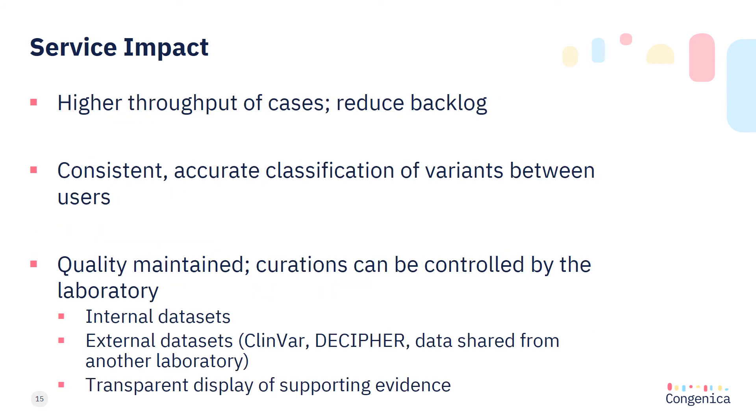In terms of service impact, the system enables a high throughput of cases to reduce your analysis backlog and works just as well using a very large virtual gene panel of 4,000 genes as it does using smaller gene panels. Variants are consistently interpreted between users and the curated data are controlled by each independent laboratory, so you can power Congenica Express with data interpreted according to your internal processes. If you don't have access to a relevant internal dataset, curations may be drawn from alternative sources such as ClinVar, Decipher, or by data sharing between laboratories — for example, a specialist renal service swapping curations with a specialist neuromuscular service.